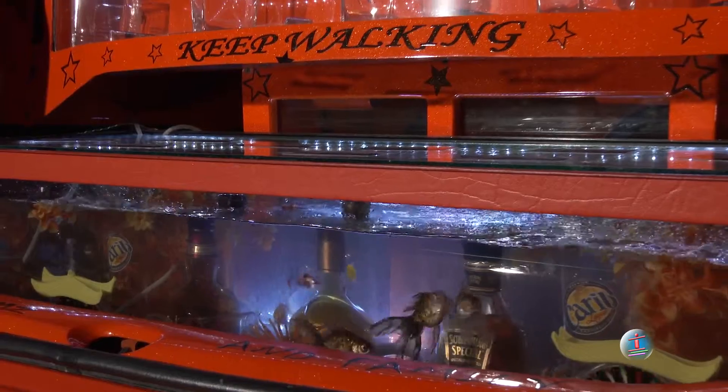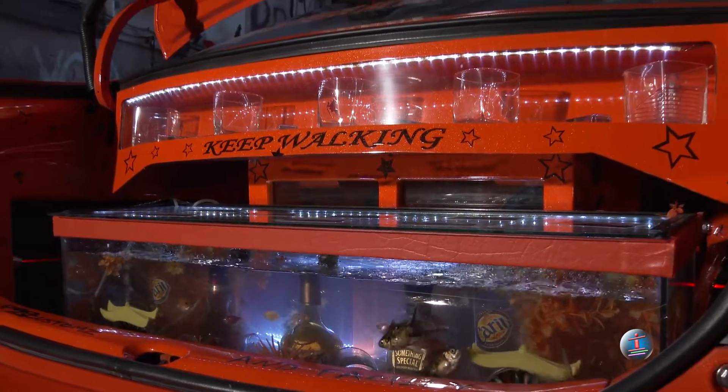It has a fish tank in the trunk with live fish. It's an overall customized car.